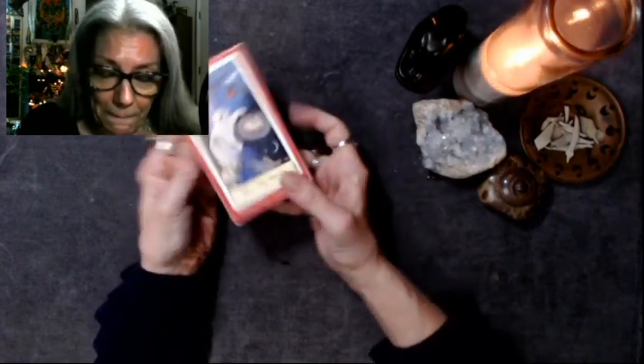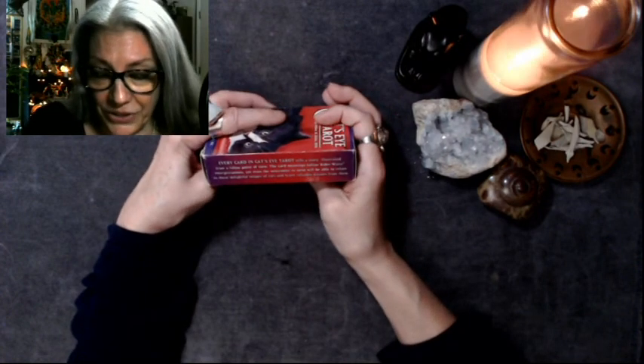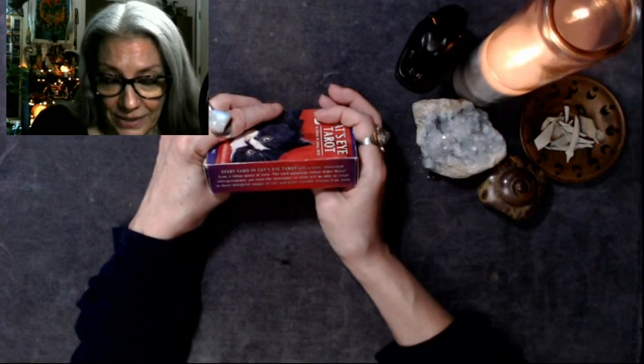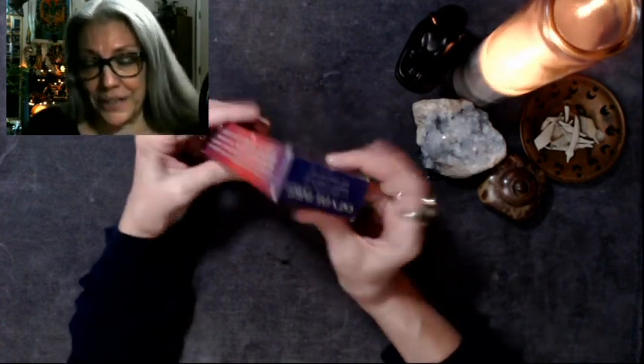Cat's Eye Tarot — there's the world on the back. It says includes 78 cards and instruction booklet. Every card in Cat's Eye Tarot tells a story illustrated from a feline point of view. The card meanings follow Rider-Waite interpretations, yet even the newcomer to Tarot will be able to relate to these delightful images of cats and learn valuable lessons from them.